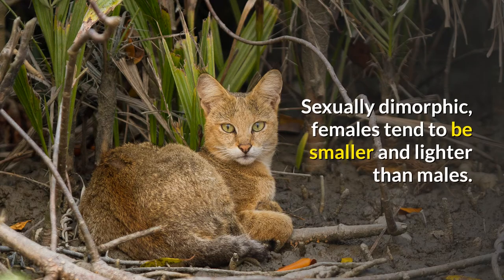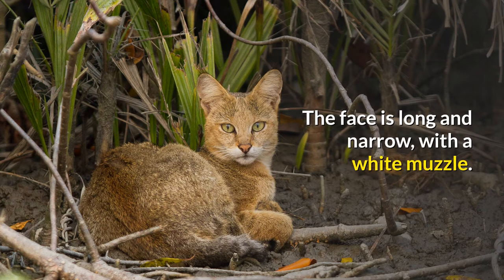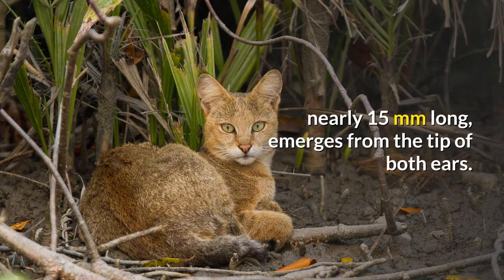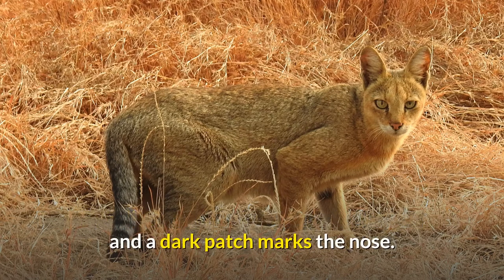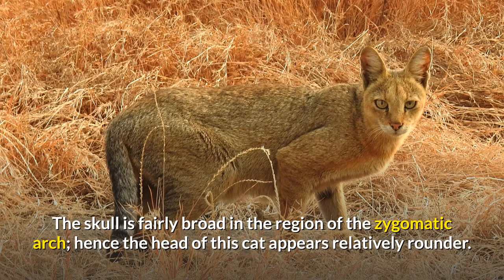Sexually dimorphic, females tend to be smaller and lighter than males. The face is long and narrow with a white muzzle. The large, pointed ears, 4.5 to 8 centimeters in length and reddish-brown on the back, are set close together. A small tuft of black hairs, nearly 15 millimeters long, emerges from the tip of both ears. The eyes have yellow irides and elliptical pupils; white lines can be seen around the eye. Dark lines run from the corner of the eyes down the sides of the nose, and a dark patch marks the nose. The skull is fairly broad in the region of the zygomatic arch, hence the head appears relatively rounder.